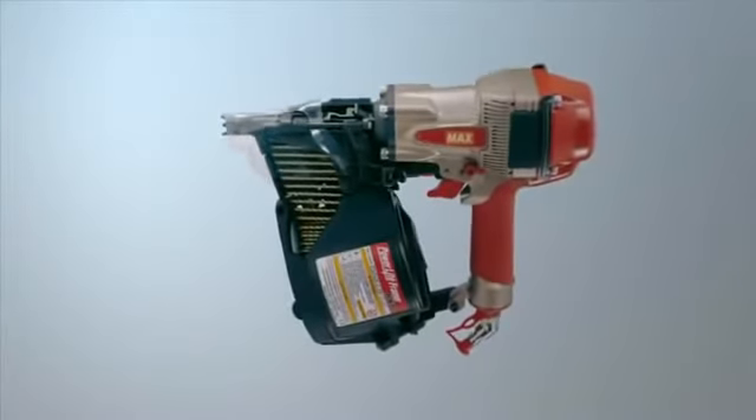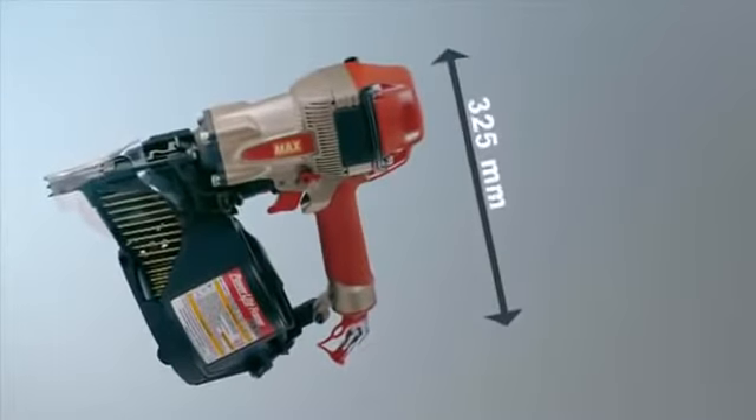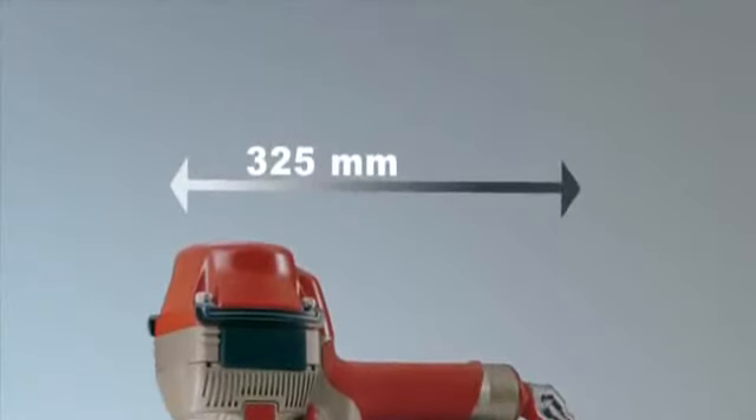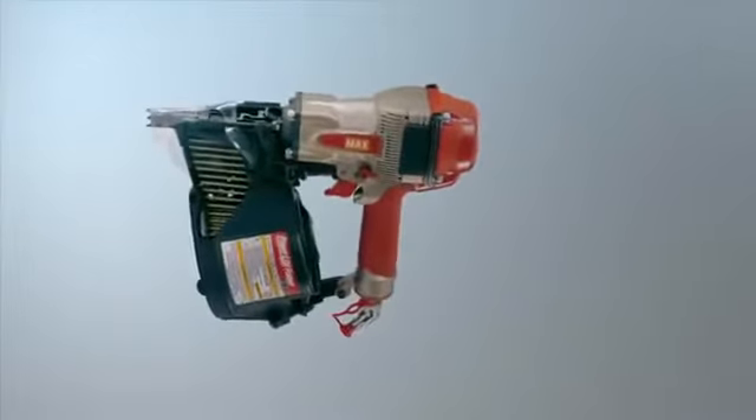Use HN-90 when you work in wood, for example in beams and walls, facing and panel work. Thanks to HN-90's small size, you can easily work in narrow spaces. And with 300 nails in the magazine, you can work for quite a while before you have to reload.